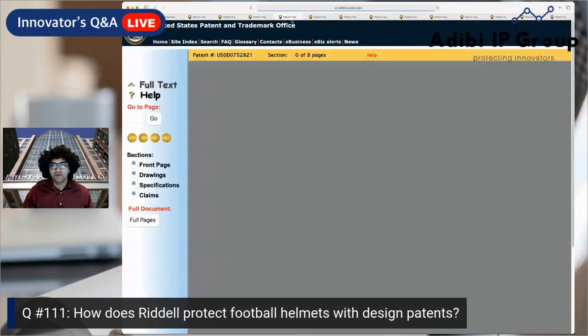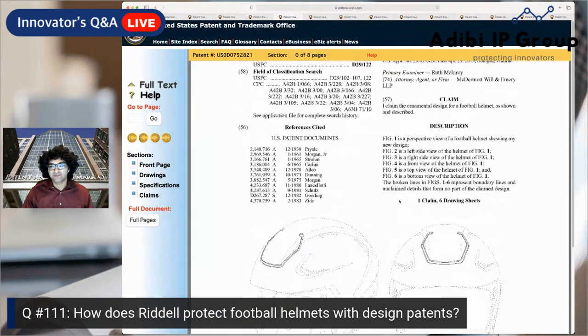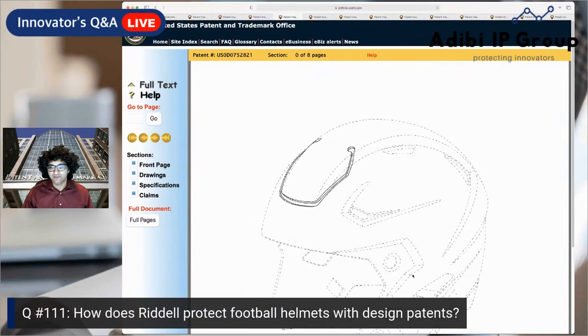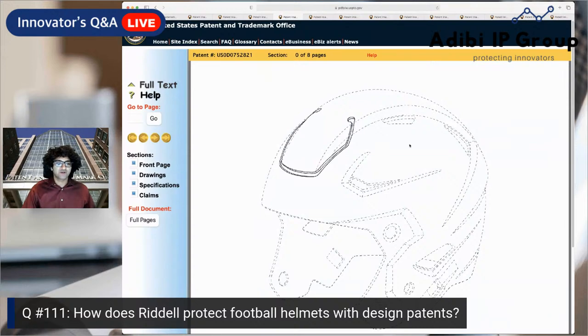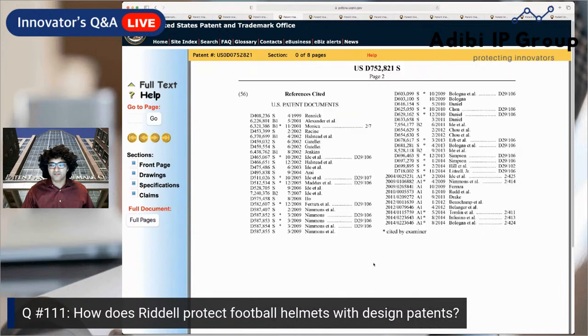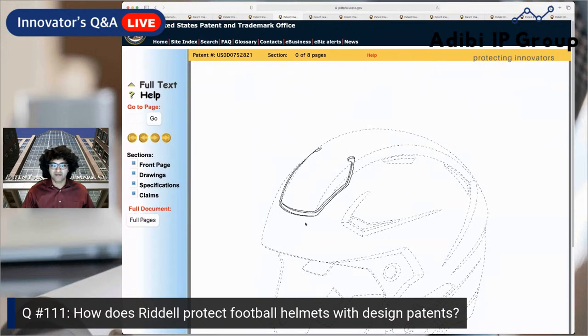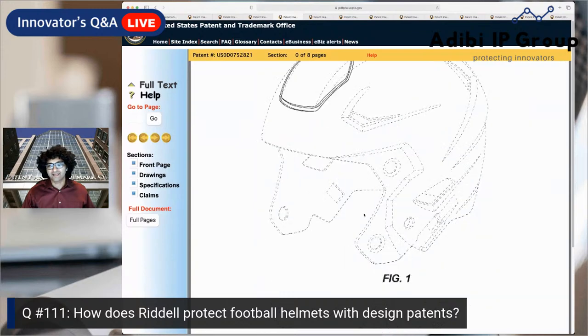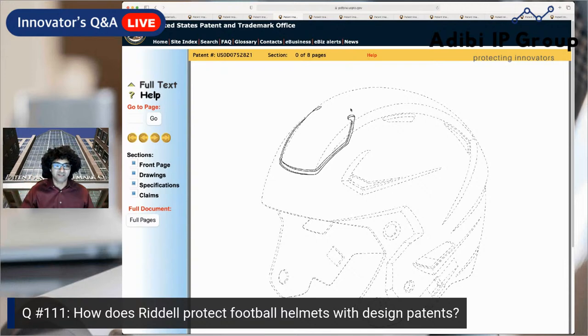Now let's jump forward to 2016 — this is probably the helmet you're more familiar with seeing. The broken lines in figures one through six represent boundary lines and are not claimed as part of the invention. What's actually being protected here is just this groove on the front top of the helmet. The dashed lines give context to what's being claimed without forming part of the design.